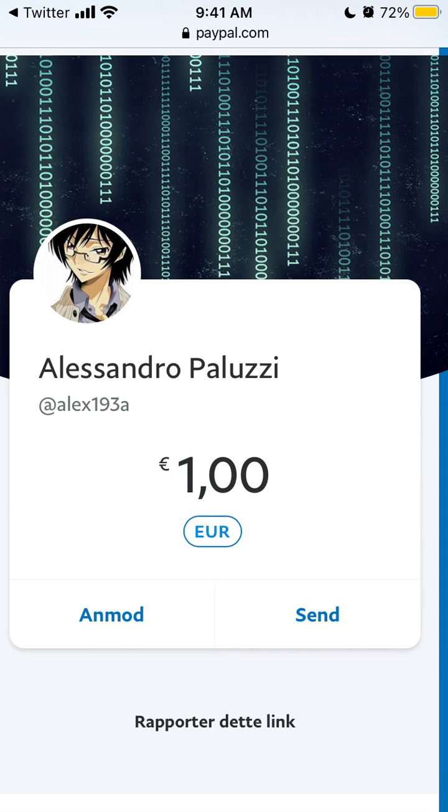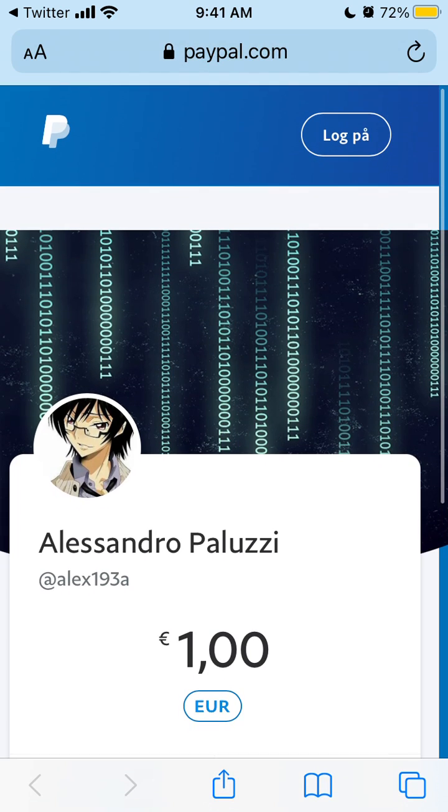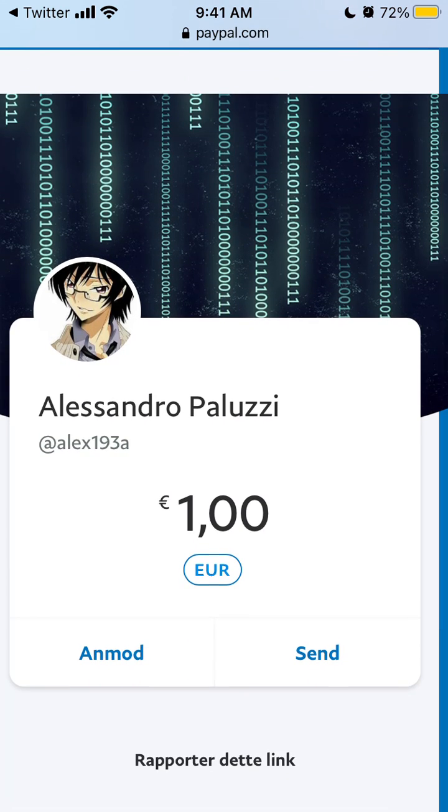There was a bug with Twitter Tip Jar and PayPal where, when sending money via PayPal on Twitter, you would be able to discover the recipient's associated email address. Now I think it's supposed to be fixed.